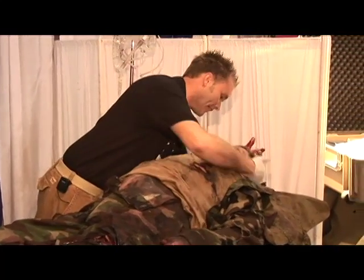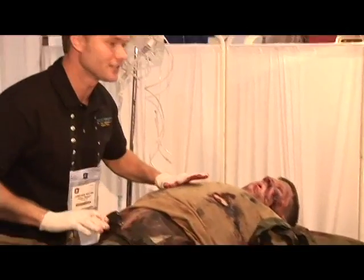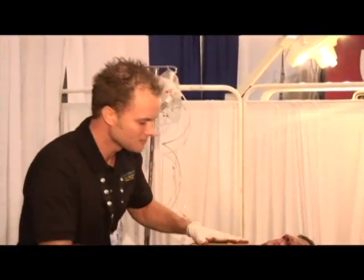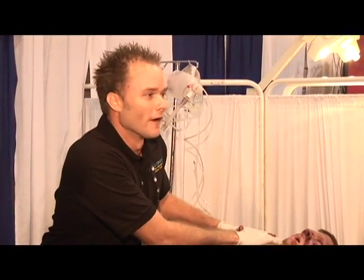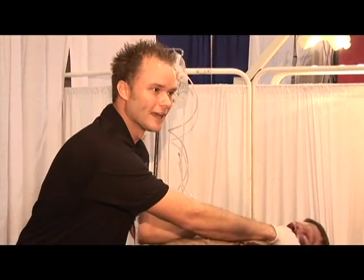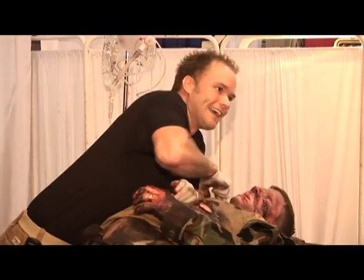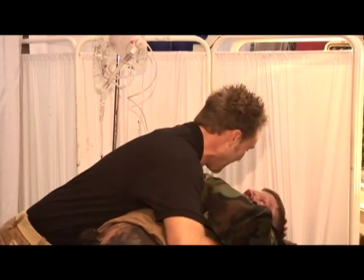You're going to be just fine, buddy. Breathe for me. Take a deep breath. He's got some obvious injuries here. He's having some breathing difficulties, unequal rise and fall of the chest. He has a tension hemopneumothorax. We're going to perform a needle thoracentesis. Now in this needle thoracentesis, he has all the landmarks here — his collarbone. If you want to come feel these ribs, he has these intercostal spaces and this is the landmark.